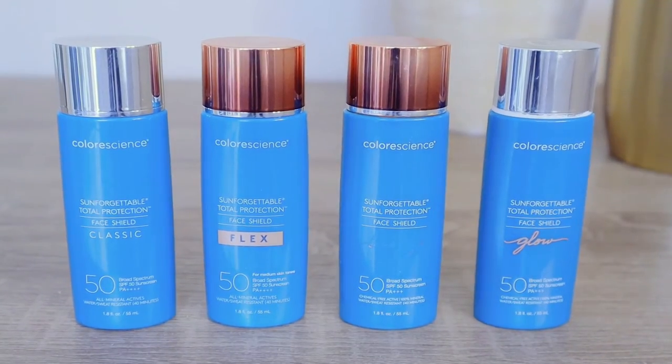They're all water and sweat resistant for 40 minutes, and you get 1.8 fluid ounces in each product, which the company says is a typical 90-day use. That's what the entire line has in common, but let's look at them individually.